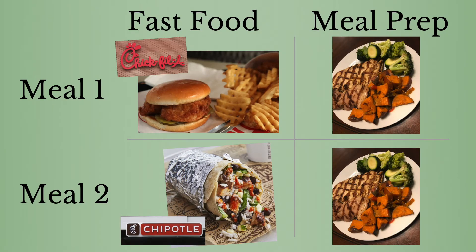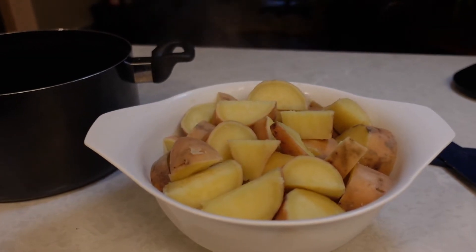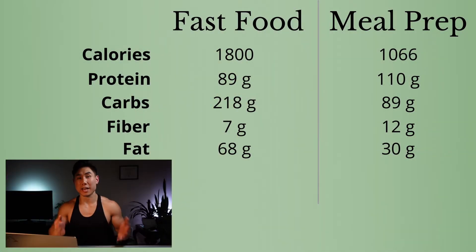Group number two is called the meal prep group. Lunch and dinner, both meals are going to be the same — organic chicken breast cooked over some oil with boiled sweet potato and a side of greens. I looked at the company websites, pulled some numbers, did a few calculations and came up with the following.